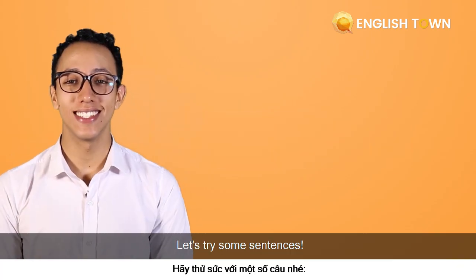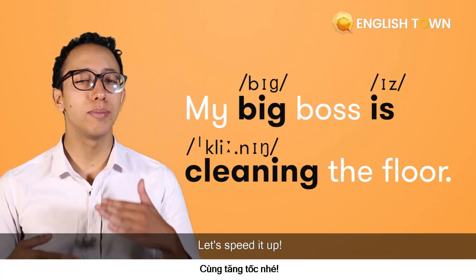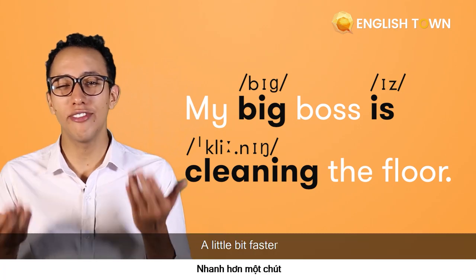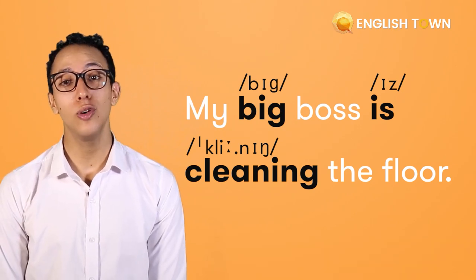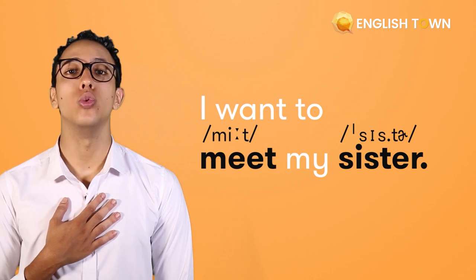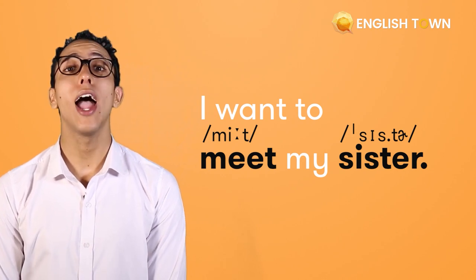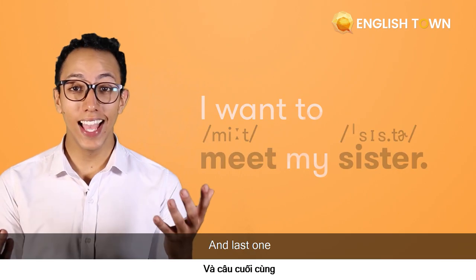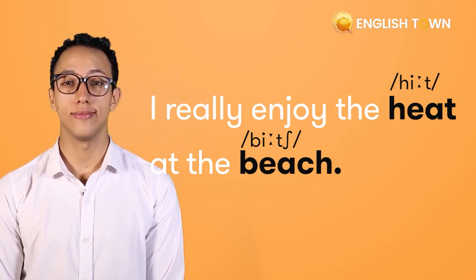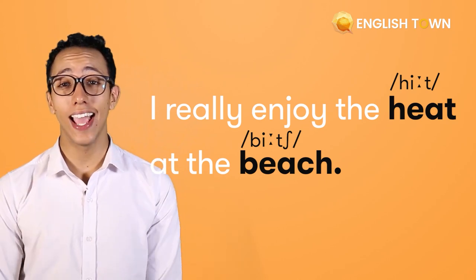Let's try some sentences. First one — let's speed it up. "My big boss is cleaning the floor." A little bit faster: "My big boss is cleaning the floor." Let's try another one: "I want to meet my sister." And the last one: "I really enjoy the heat at the beach."